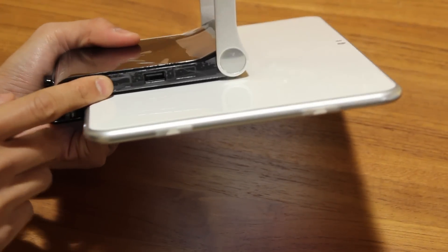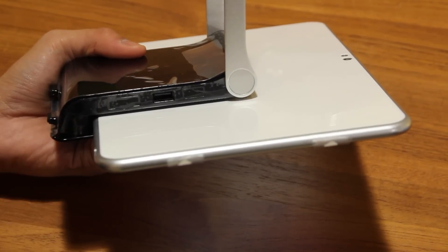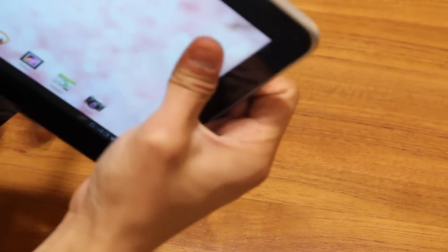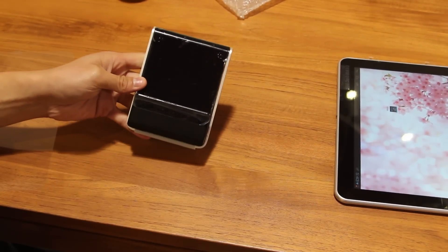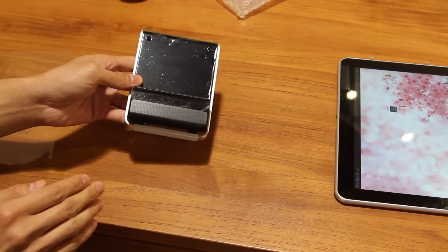When I flip it to the other side, the stand also comes with a USB port, so you can directly transfer files in and out of the tablet with a USB, or connect a keyboard or a mouse. Once you move the tablet, you can close the legs and it's ready to go. This stand is just so well thought out that it's more than just a stand — it's functional. Gotta give them credit for this.